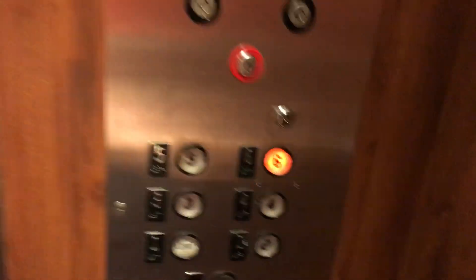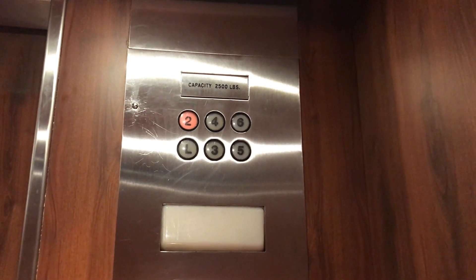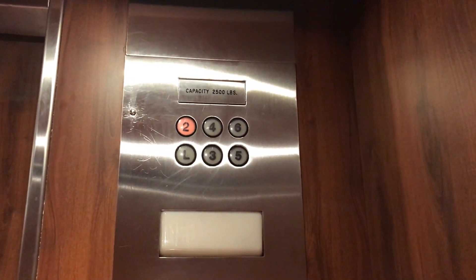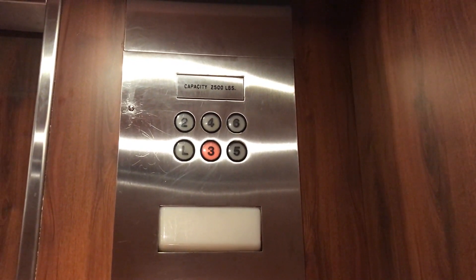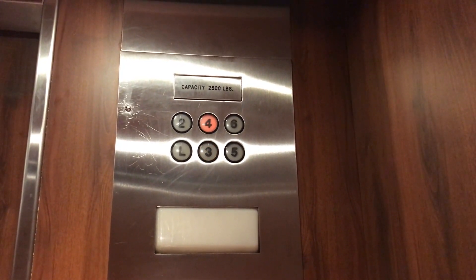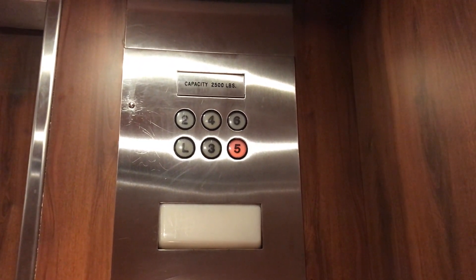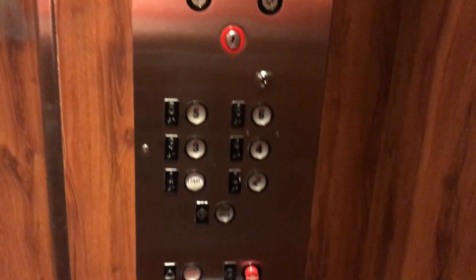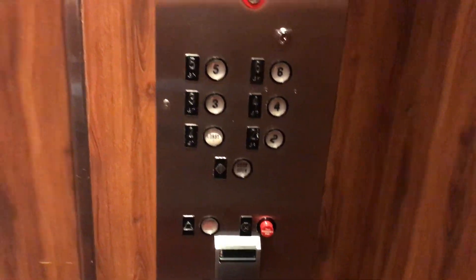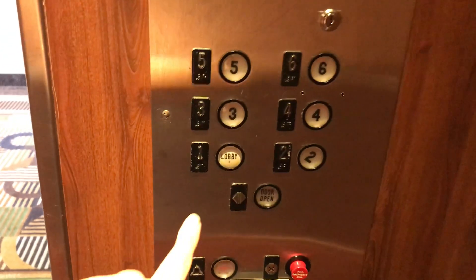Let's go back up to six. Look at the indicator again. This one is a little faster than the other one. Here we are at six. Again, here are your fixtures. Now let's go back down to the lobby.